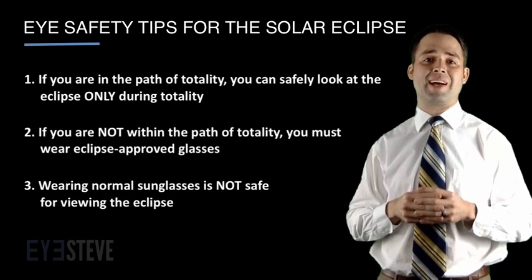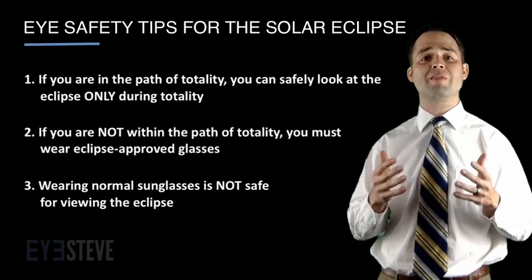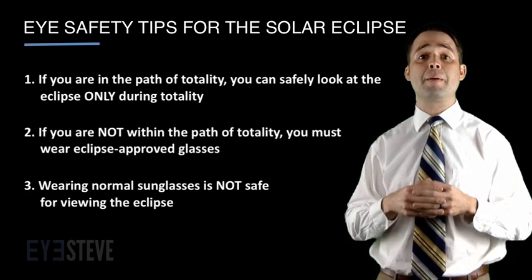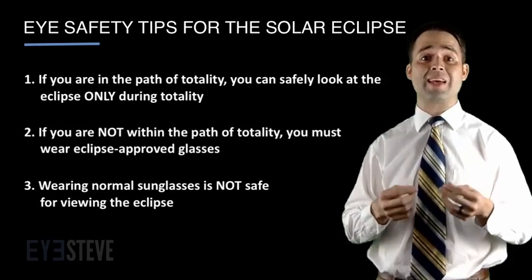Number three, wearing normal sunglasses is not safe, as not only is the filtering of harmful light inadequate, but the overall darkened environment from the eclipse, as well as the darkened sunglasses, may result in your pupils actually dilating, which will allow even more harmful light inside the eye.